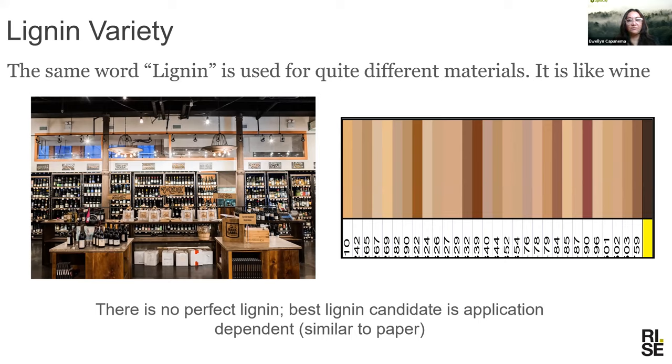So why this frustration? It's because the word lignin is used as one word for many different materials. It's like wine — if you go to a wine store, you don't think of it as one product, but there's a variety. This palette on screen, which looks like a makeup palette, is made of real lignins produced from different processes and different process conditions, giving them different colors. This shows us that if you change the process conditions, you change the properties of lignin — color, molecular weight, ratio of different functional groups. There is no perfect lignin; the best candidate is application-dependent.